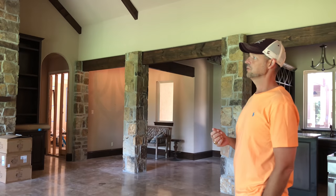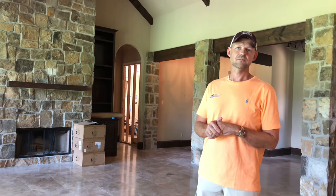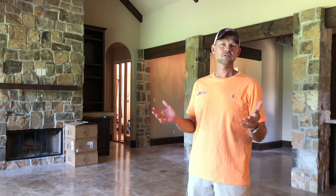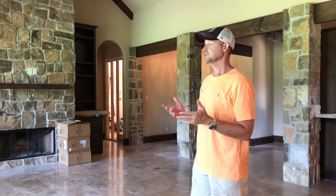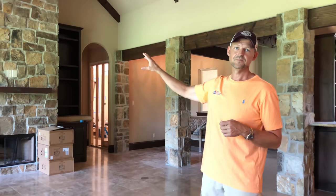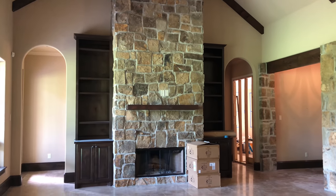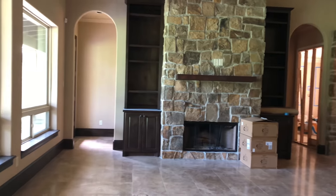I'm showing him a house that we're doing right now. This particular house we are doing a Savant home automation system. We're going to have seven zones of audio and we use Sonos for that. It will all be in-ceiling and outdoor speakers. This is the living room, so we'll have a TV controlled on an iPad using Savant, also voice control, and two in-ceiling speakers.